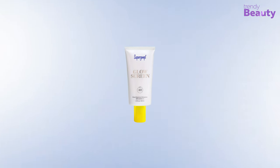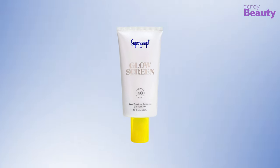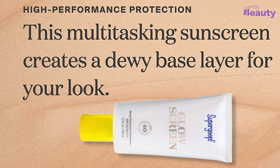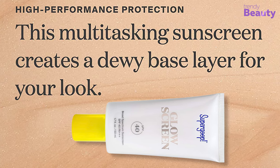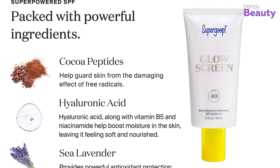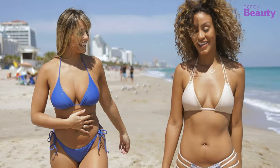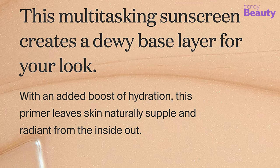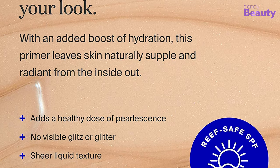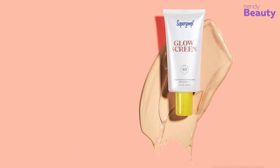If you prefer a dewy and glowy finish, then the Supergoop Glowscreen Broad Spectrum Sunscreen with SPF 40 PA++++ is a great option to consider. It's a multitasking sunscreen that works to give your skin a dewy finish. It is packed with powerful ingredients like hyaluronic acid and vitamin C, which make your skin naturally supple and perfect from the inside out, adding a boost of hydration with a healthy dose of pearlescence.